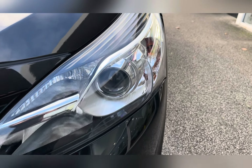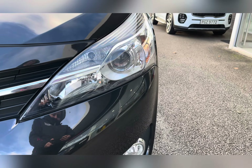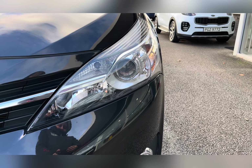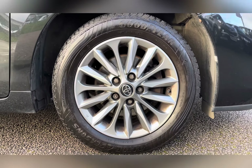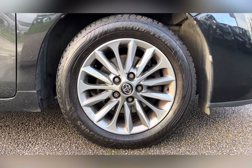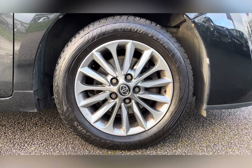To start off with, you have your dusk sensing headlights which are brilliant for illuminating the road ahead of you, especially in those dark conditions. Along with 16 inch multi-spoke alloy wheels with a silver finish, really complementing the Eclipse Black exterior colour.